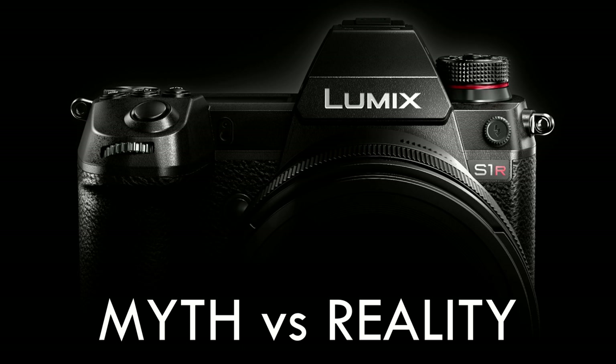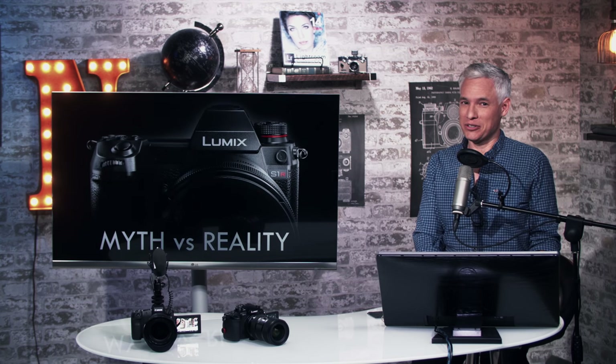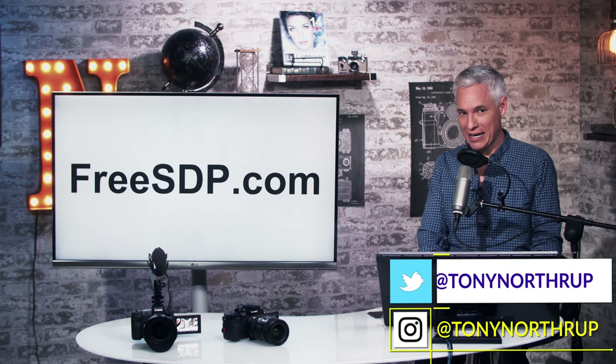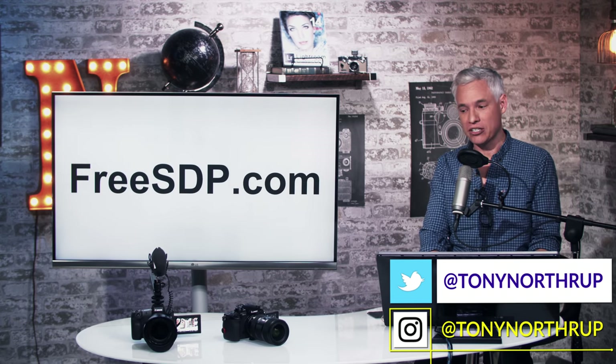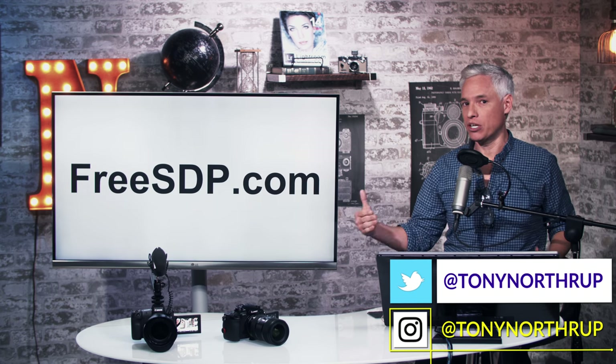Tony Northrup with a reality check about the Panasonic S1 and S1R. Yes, I'm here to cramp on your dreams. Let's talk about this brand new camera system — I'm actually excited about it, but it has some real drawbacks and there are some real gaps between what Panasonic has promised and what they're delivering.